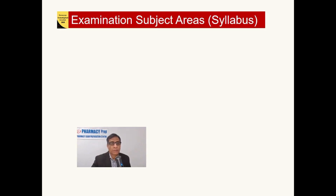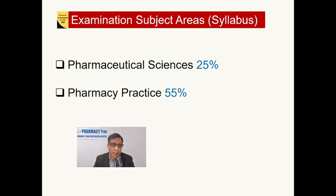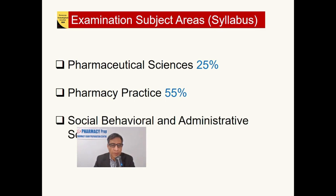Let's talk about what subject areas are covered in this new blueprint or syllabus. There are three subject areas: one is Pharmaceutical Sciences, which is 25% of the exam; then Pharmacy Practice, which is 55% of the exam; and then Social, Behavioral, and Administrative Sciences, which is 20% of the exam.